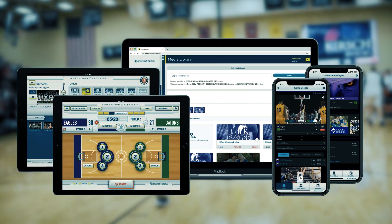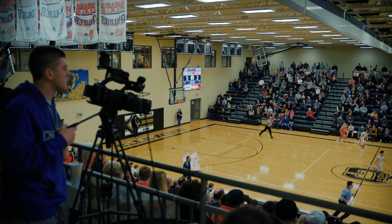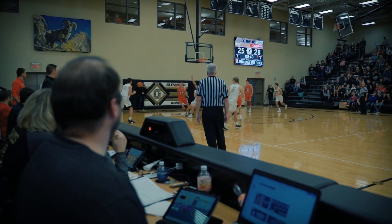ScoreVision software provides a full suite of tools for you to produce a high-quality professional game day experience for your team and their fans. Operated from a tablet, the ScoreKeeper app allows your volunteers to quickly navigate the score, assign fouls, substitutions, and points.